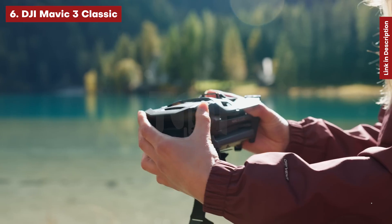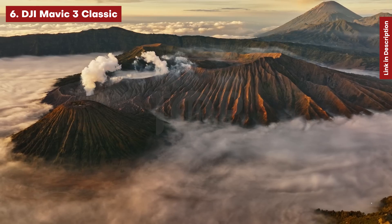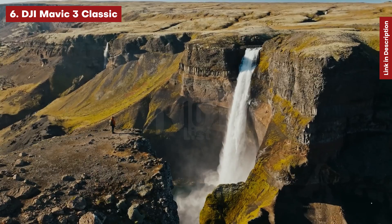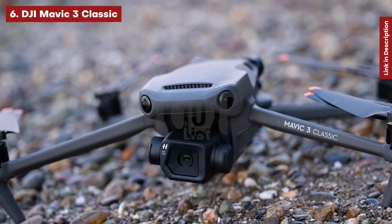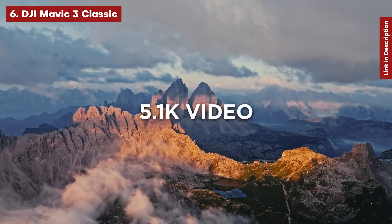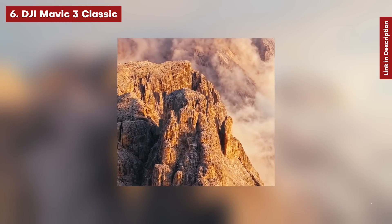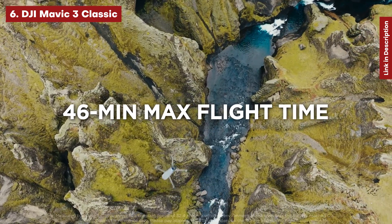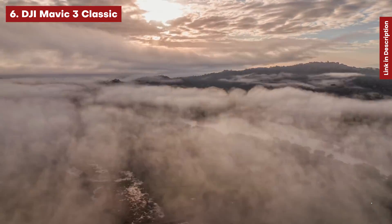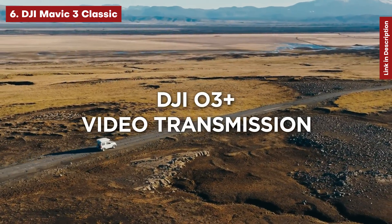Next, the DJI Mavic 3 Classic. Technically a step down from the Mavic 3, the Classic model is less expensive since it lacks the telephoto camera of its more expensive sibling. While not a cheap alternative, the Classic's reduced setup makes it a more cost-effective option for videographers. It keeps the superb 4/3 primary sensor, which we consider to be the greatest camera on a foldable drone. Although it lacks the Cine edition's 1TB SSD and Apple ProRes recording, its ability to capture 5.1K video in normal, HLG, and 10-bit profiles will be sufficient for most filmmakers, and noise management is excellent throughout the ISO range.